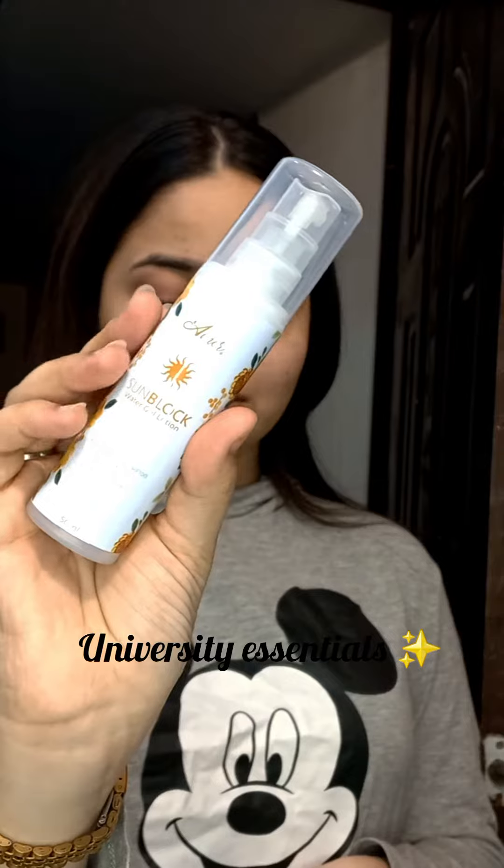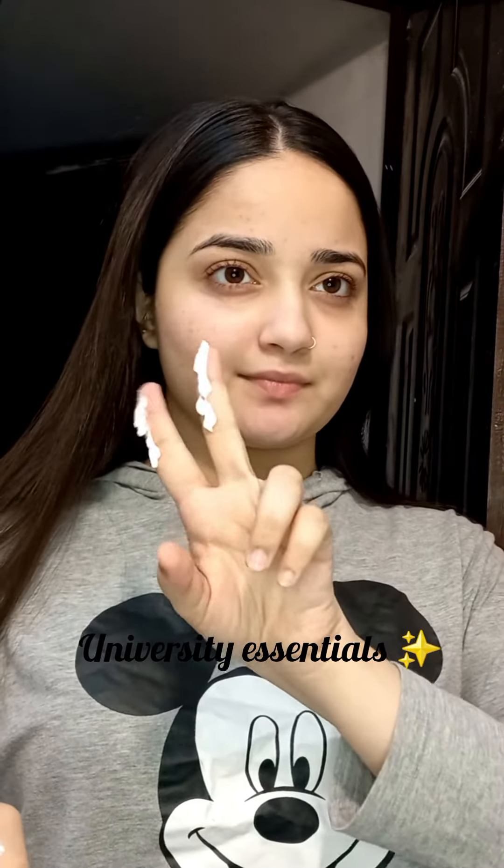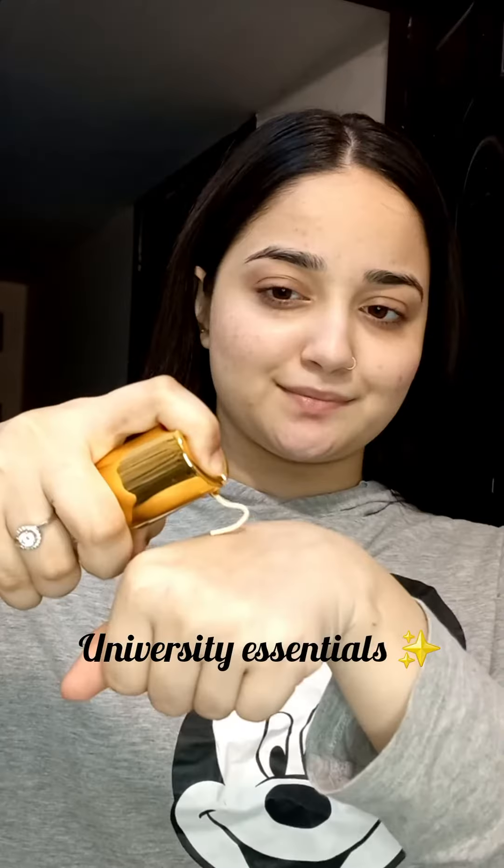After that, we have their sunblock. We have two finger method to use it. It has 100% SPF. I think it's the best thing that there is no white cast. This is a water-based sunscreen which means it is suitable for all skin types. My skin was so glowy after applying the sunblock, I was so happy.